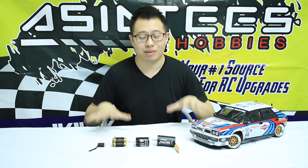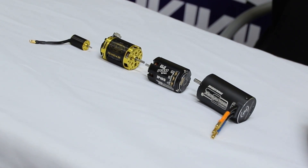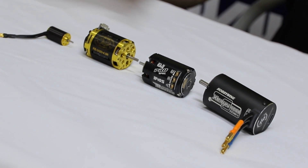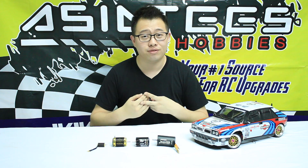Hey guys, what's up? This is Chris from Asia Tees and today we're giving out a little bit of a PSA. This is a public service announcement telling you guys that we have so many different motors on our site, and frankly we feel that people don't take real advantage of that, because we have all these different motors for crawlers, for drift cars, for touring.